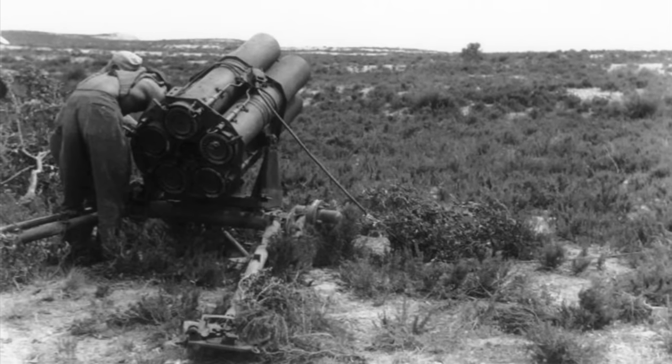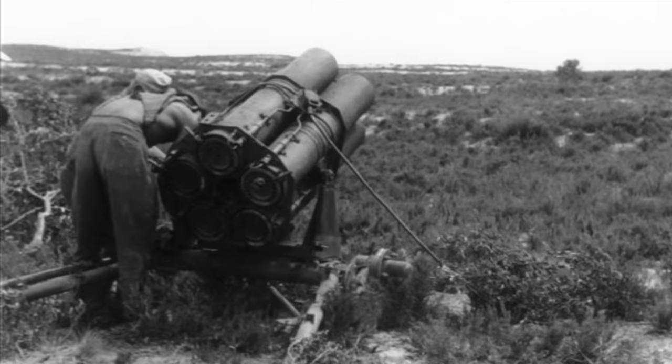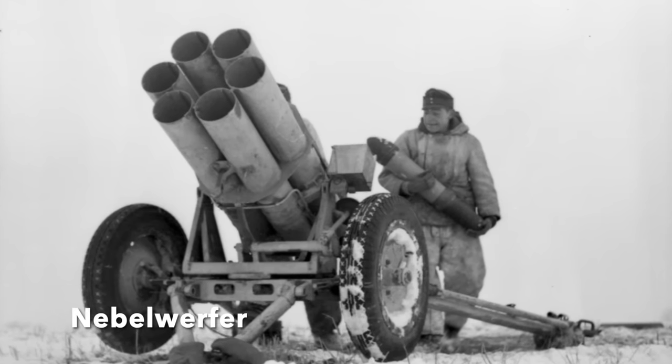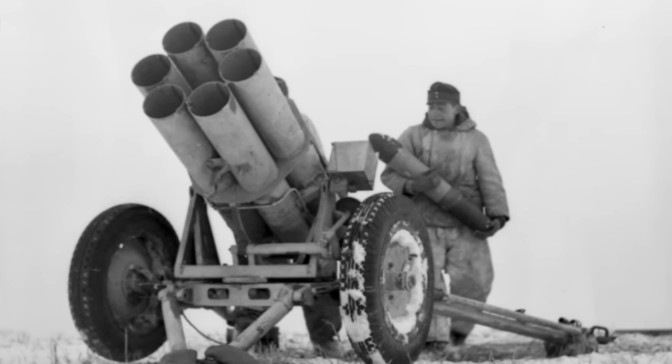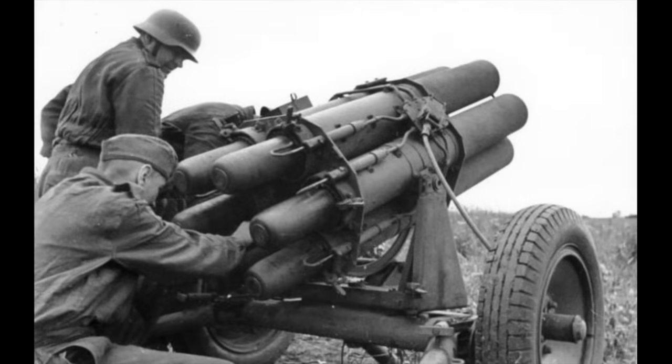The Germans had made good use of rockets in the role of artillery for some time, the most famous being a series of weapons known collectively as the Nebelwerfer, or smoke mortar, though it did much more than lay down smoke. The Germans had been some of the pioneers in the development of rockets in the 1920s and 30s, and the first frontline weapons system delivered to troops in 1940 was the Nebelwerfer 41, six tubes firing 15cm rockets mounted on a wheel carriage adapted from that used on the 3.7cm Pak 36 anti-tank gun.